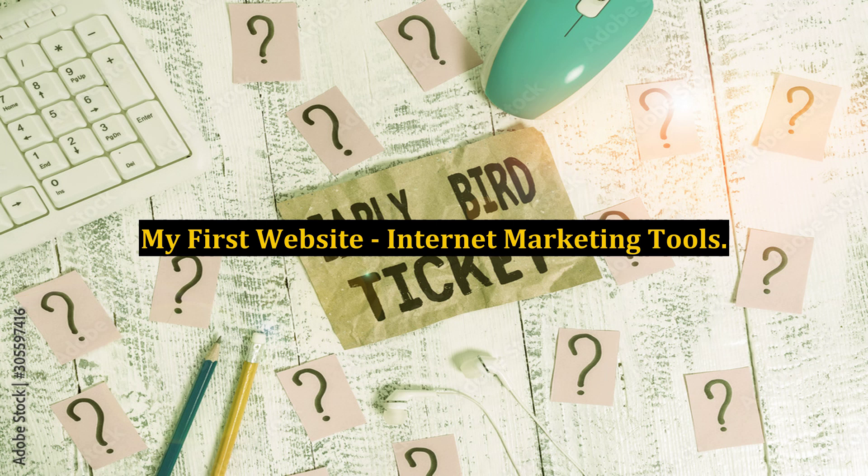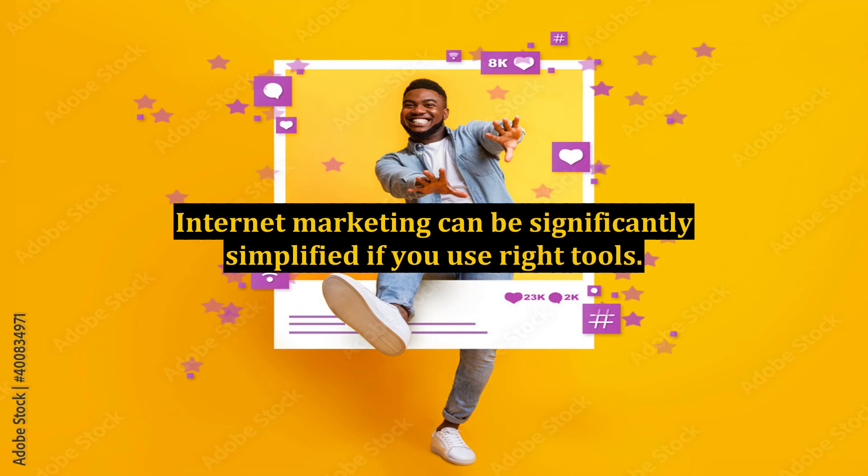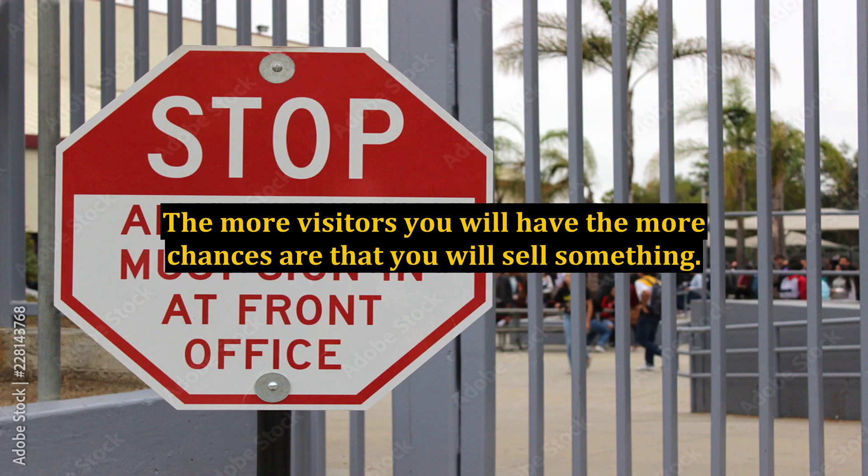My First Website Internet Marketing Tools. Internet marketing can be significantly simplified if you use the right tools. It is not enough to have a great product — you also need a website with visitors. The more visitors you have, the more chances are that you will sell something.